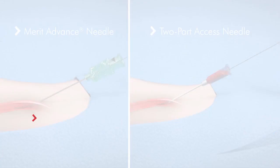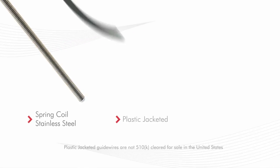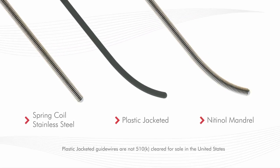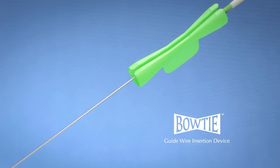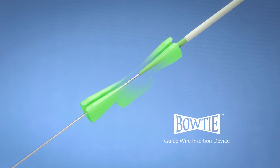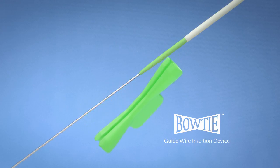Guidewire options include spring coil stainless steel, plastic jacketed, and nitinol mandrel configurations. A bowtie guidewire insertion device is included in kits with 018 guidewires for easy alignment of the wire and dilator.